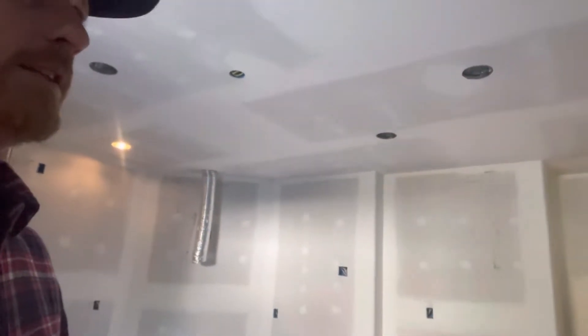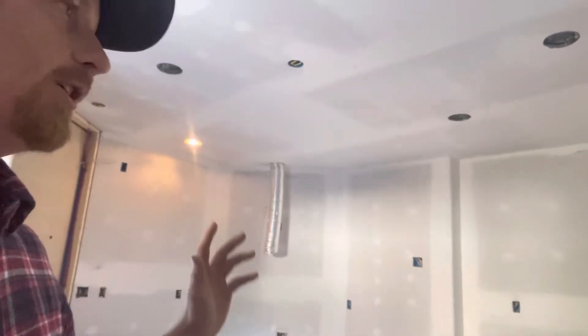We are getting close. The sheetrock's been finished, so we're in line for paint now. We've got all of the kitchen cabinets in — they are custom kitchen cabinets.